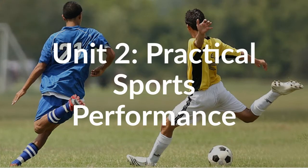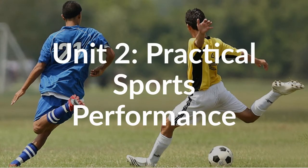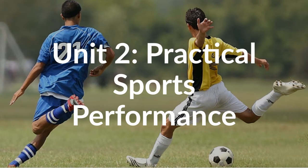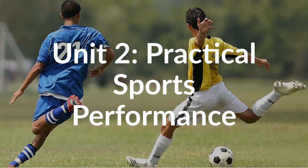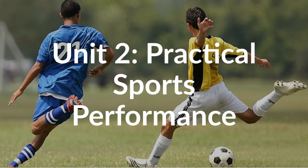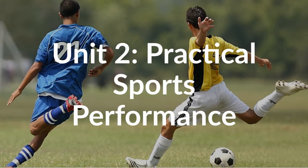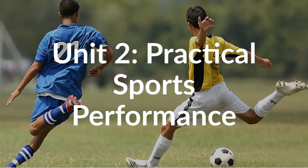In this unit, you will need to demonstrate an understanding of the rules, regulations and scoring systems for two selected sports. You will also need to practically demonstrate the skills, techniques and tactics needed for those two sports. You will also need to review your performance on those sports, offering strengths and weaknesses and areas to improve.